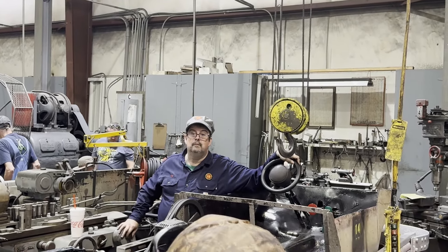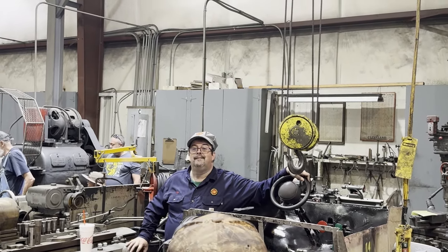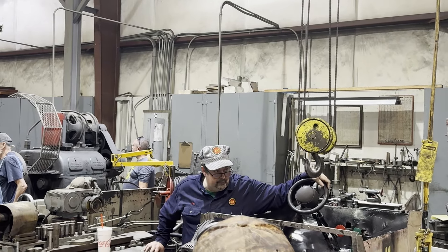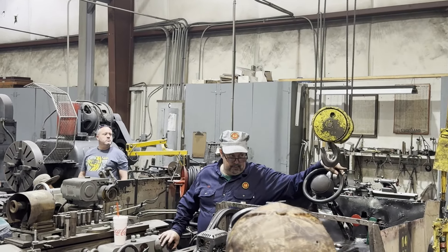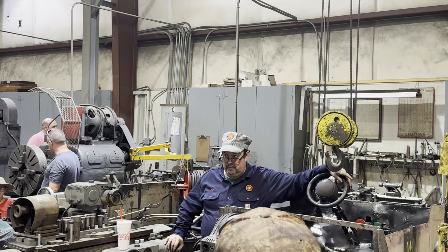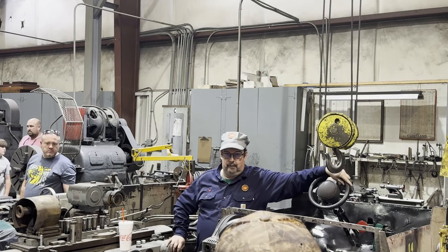Since Engine 12 can't run during Ghost Train, Engine 190 is going to run both day and night. Back when I first started here, we ran 190 day and night for Ghost Train — number 12 didn't run in the fall. We only started using 12 for Ghost Train when we got the new skull around 2000; that's when we started switching them out, one by day and one by night. So it's kind of going back to the old days.